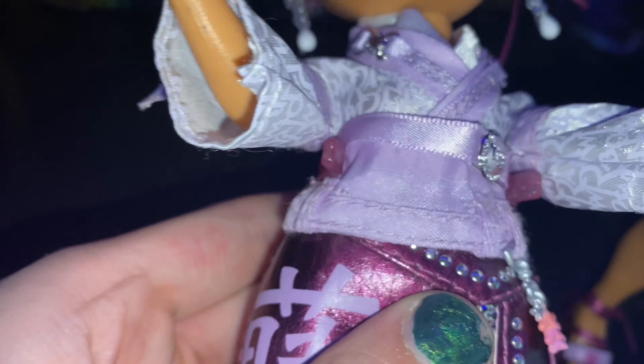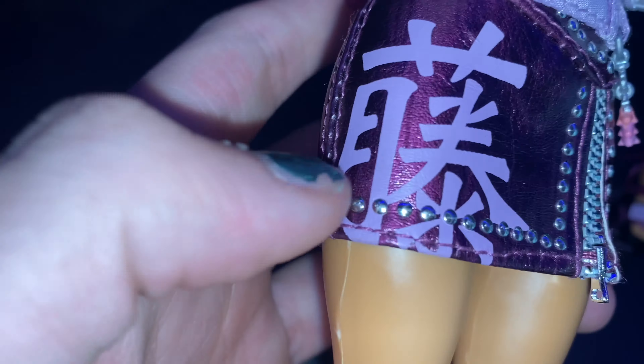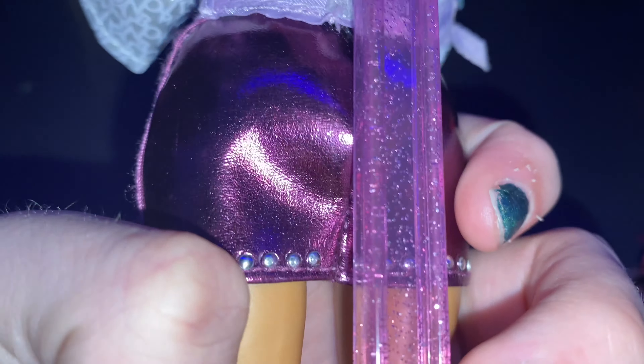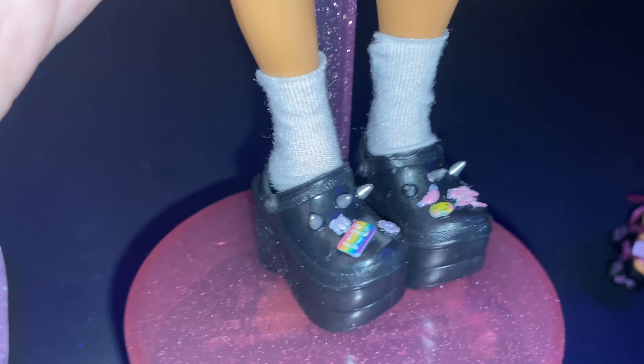Her earrings are these beautiful pink flowers with a pink star in the middle, and they also have these chains that say 'R' on one and 'H' on the other. Her top has two purple straps with these cute little bows that have flowers on them on both sides, and a cute little white undershirt. The pattern on her outer shirt says 'Rainbow' on it, and it goes to about her chest area, so kind of like a corset.